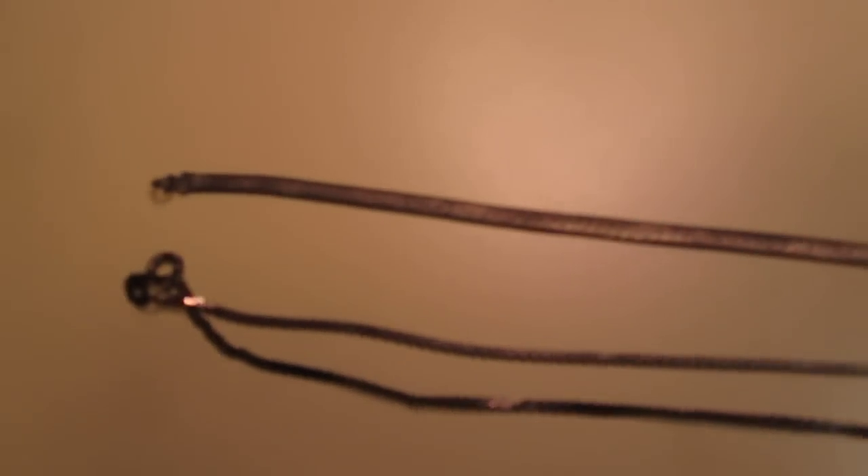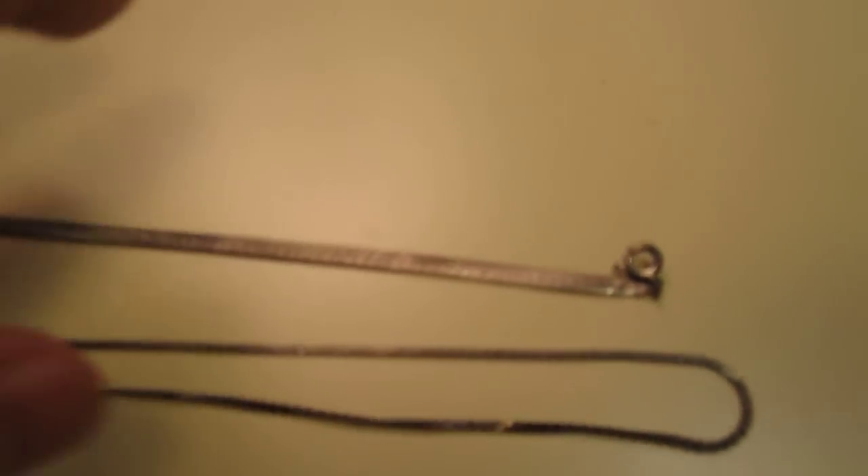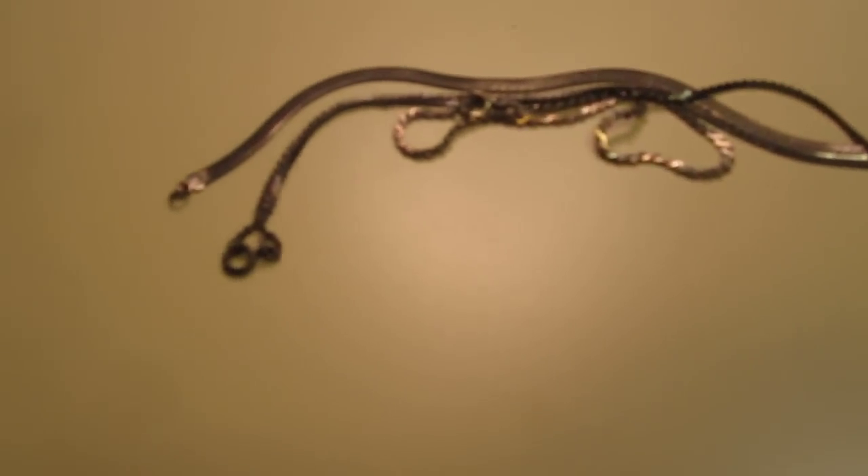Over here, a typical bracelet and some random chains. I paid $2 for the three of them. They weigh a bunch of grams - nothing crazy, maybe 10 or 12 grams altogether.